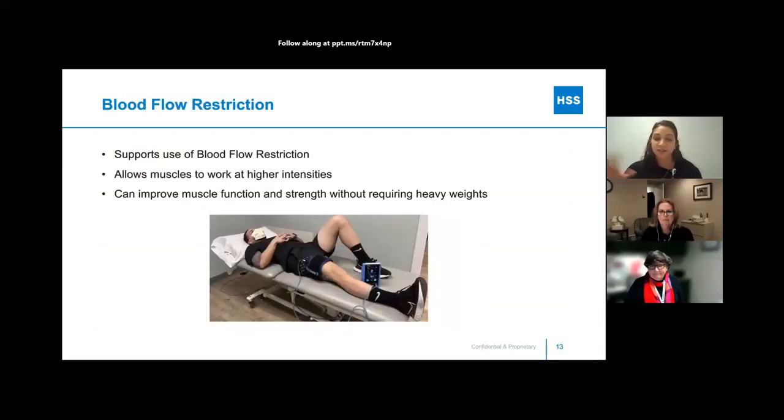Another interesting option, if you are in physical therapy: blood flow restriction, or BFR, has been supported by evidence to be beneficial in this population. BFR creates an occlusion of blood flow going into the leg, which allows muscles to do seemingly easy exercises while feeling like they're working at a much higher intensity. It can improve muscle function and strength without requiring heavy weights or complex movements. This can be really beneficial depending on your level, if appropriate and cleared by your doctor. PTs have been recently approved to use BFR.